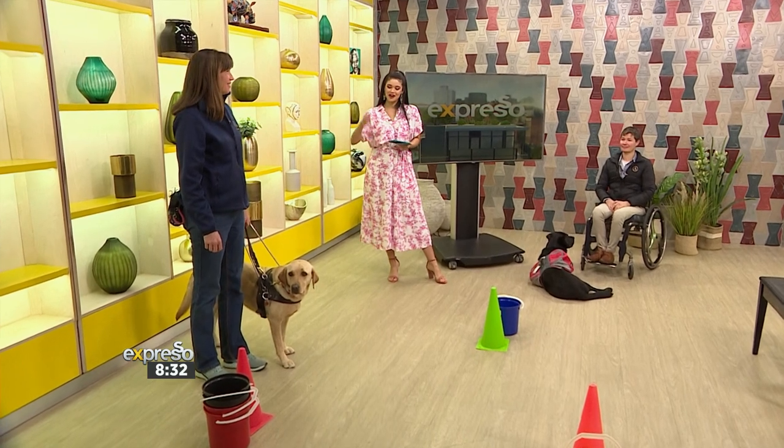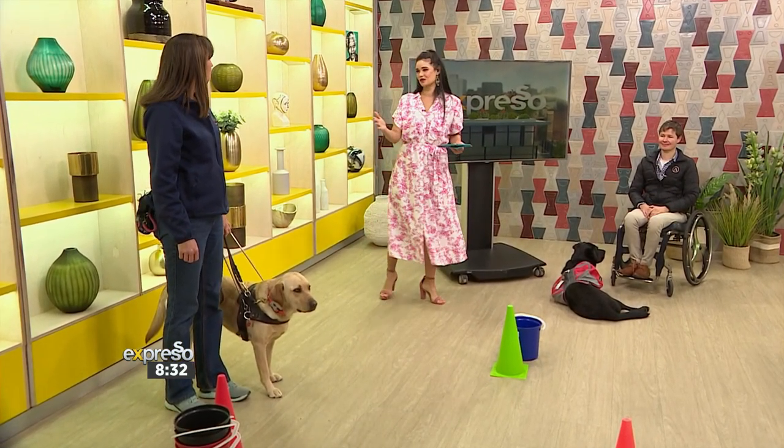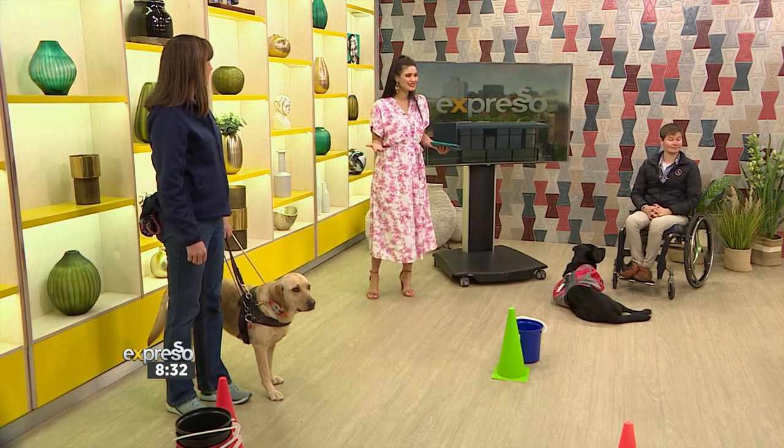We have Cheryl, and she's got Echo with her. She's about to take us through an obstacle course — because how do you go about training a dog to stop at a curb, or to get them to push a lift button? That, for me, is so fascinating.